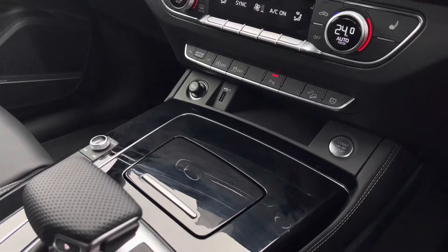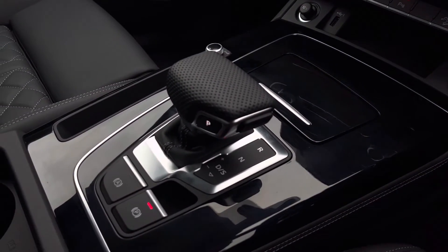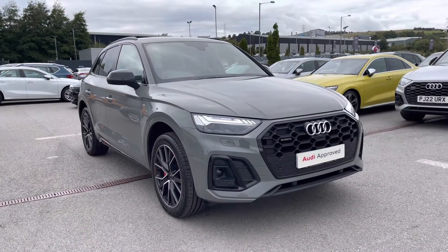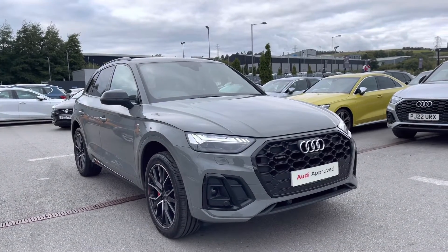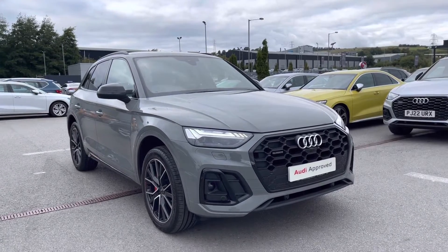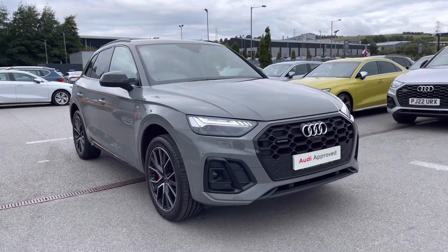The keyless go, automatic gearbox and electromechanical parking brake all combine to make driving as easy as possible. Thank you for watching this video on the Audi Q5 Edition 1, which is part of our Audi approved used scheme, coming with a minimum of 12 months warranty along with flexible finance packages available. If you'd like a personalised finance quote or to book a test drive, please contact us on 01254 868216.